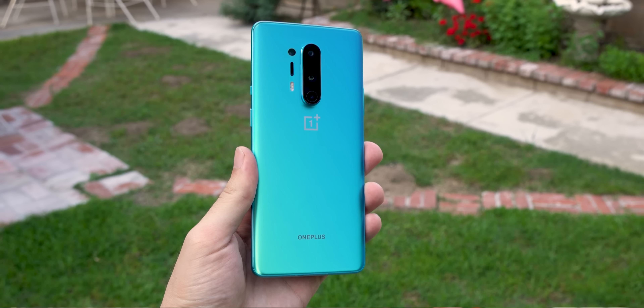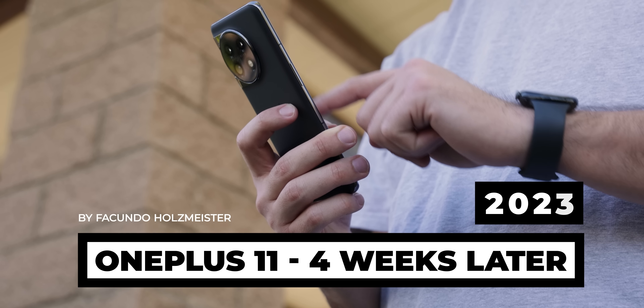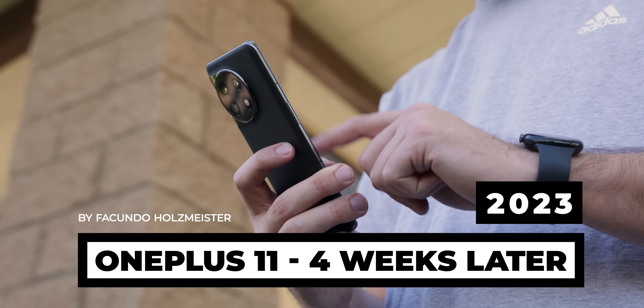I gave OnePlus another shot. That used to be my go-to phone in the past, but ever since they merged with Oppo, things just haven't been the same. But I didn't want to be so negative, so I cleared my mind and secretly started using the OnePlus 11 for four weeks straight before it was announced today.